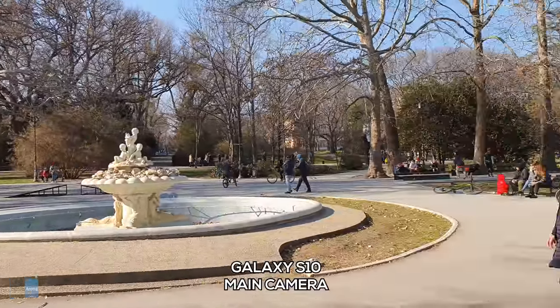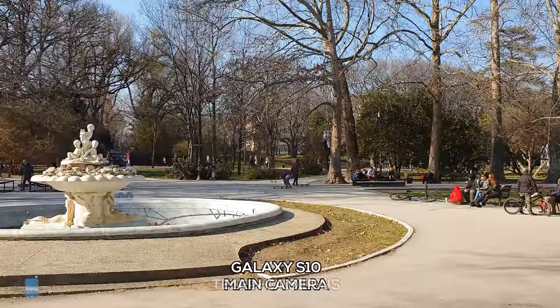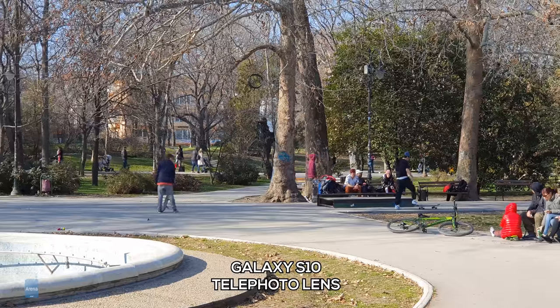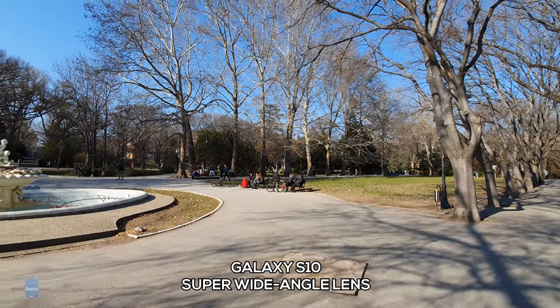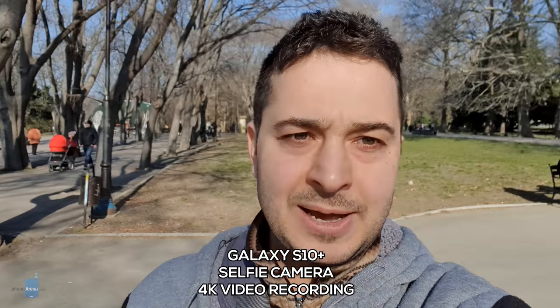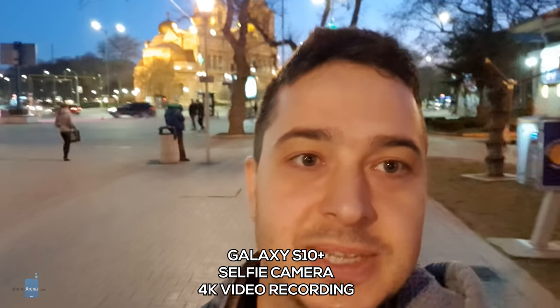Just like any other high-end smartphone, the Galaxy S10 and S10 Plus can shoot video at up to 4K resolution and 60 frames per second. Videos are smooth with nice colors and plenty of detail when you have enough light. What's very useful is that you can switch between any of the main cameras while filming, but only as long as you're shooting at 30 frames per second. One new feature is the addition of 4K video support on the selfie camera — videos recorded in daytime look awesome, but in low light the additional resolution that 4K provides is just not noticeable because of all the noise.